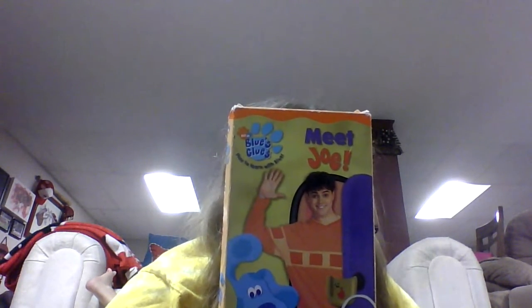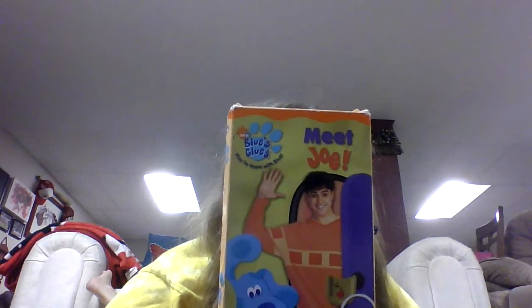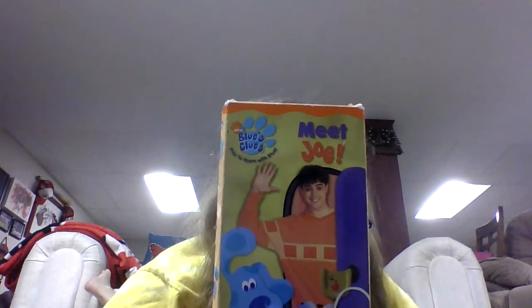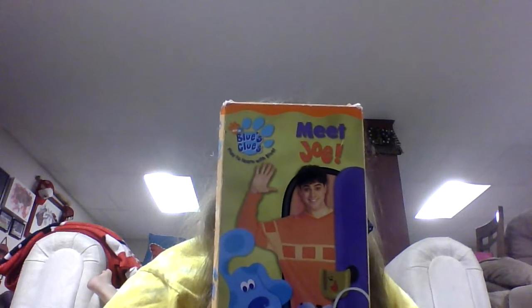As Steve and Joe were putting Joe's things away, Slippery showed him the toothbrush and Blue showed him the book. Steve was so glad the viewer got to meet his brother Joe and got to have show and tell with them. After a fun day, it was time to say so long but sing just one more song. Yes, Joe knows the song too.